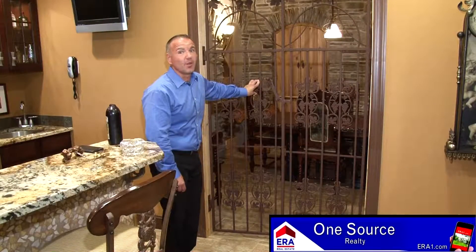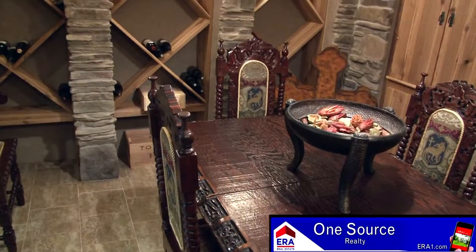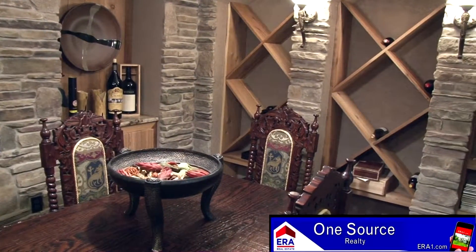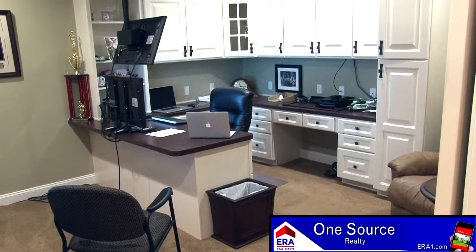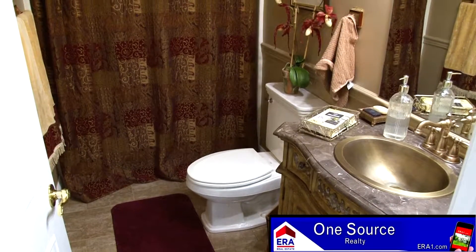The crown jewel of the lower level is this custom stone wine cellar. This room just adds to the character and charm of this home. Is there a better place for wine tasting parties? An office with custom cabinetry and desk and a bath with furniture vanity and shower complete the lower level.